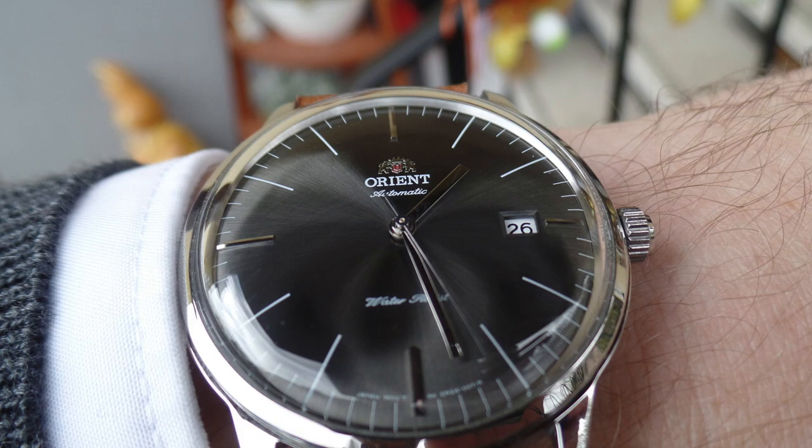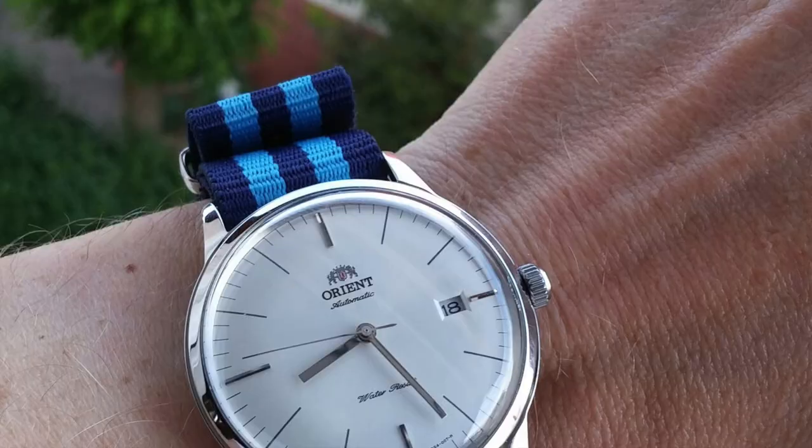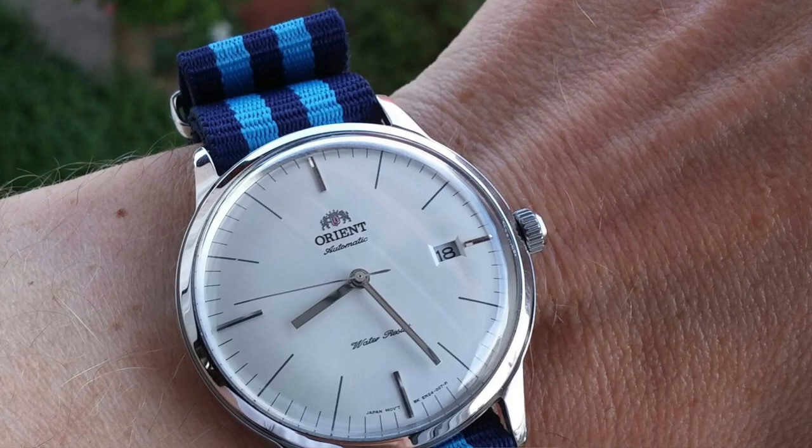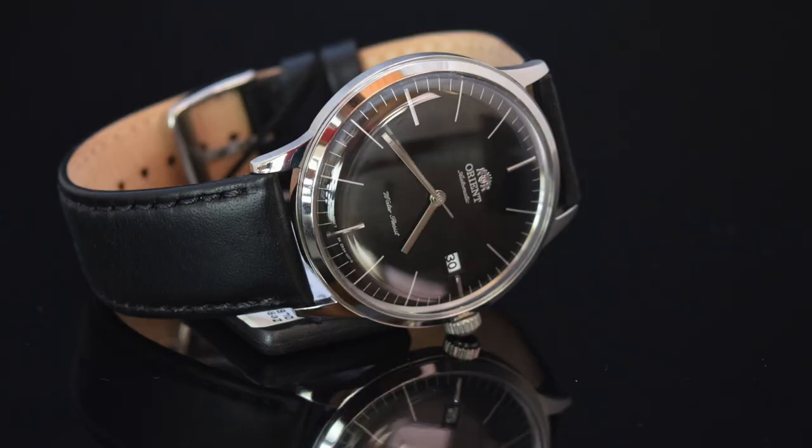We get a mineral crystal and 30 metres water resistance. The Bambino is a classic now — stainless steel, 40 millimetres, so a little bit on the larger side. But then again, Daniel Wellingtons are big as well — I don't think they do anything under 40mm. I think the Bambino, despite slowly going up in price, even if it was $400, would still be incredible value for money.